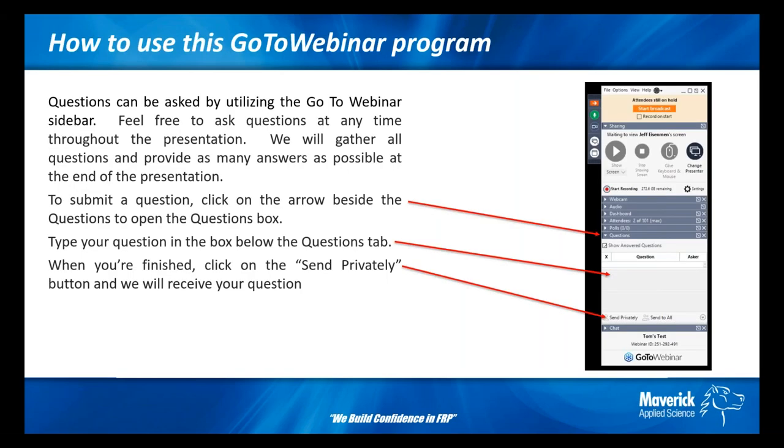First, I want to give you a brief explanation of this GoToWebinar program we're using. The GoToWebinar software allows you to ask questions any time by typing them into the questions panel. To activate the questions panel, click on the arrow on the left-hand side of the questions tab. Type your question and press the Send Privately button. This will allow us to gather all your questions and combine similar ones at the end.